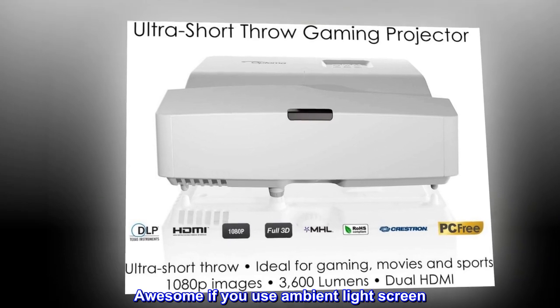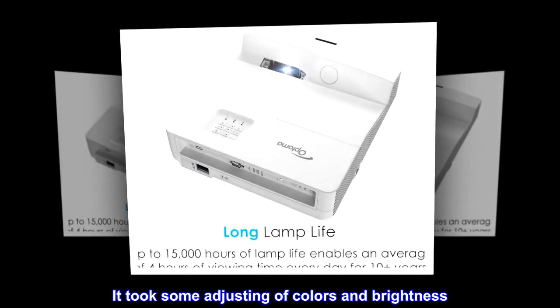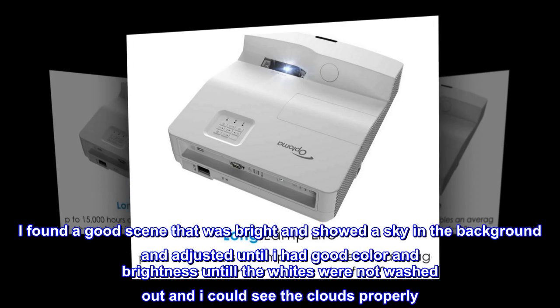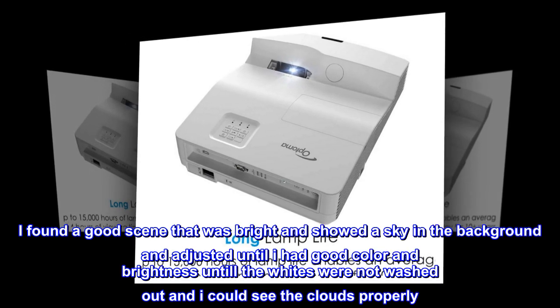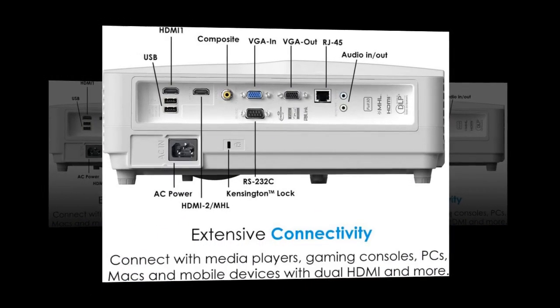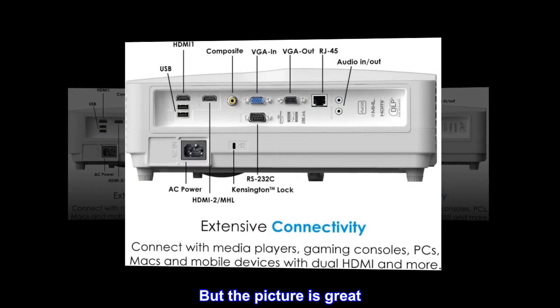Awesome if you use an ambient light screen. I really love this projector. It took some adjusting of colors and brightness. I found a good scene that was bright and showed a sky in the background and adjusted until I had good color and brightness — until the whites were not washed out and I could see the clouds properly. Definitely took some tweaking, but the picture is great.